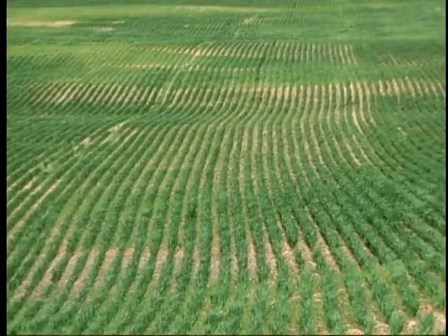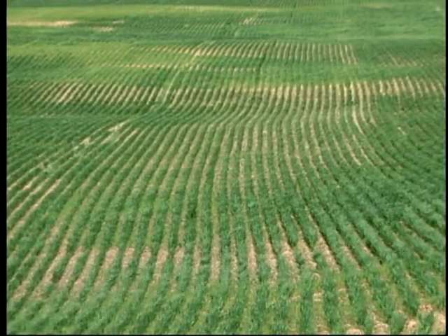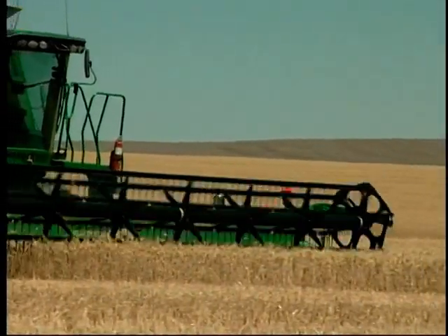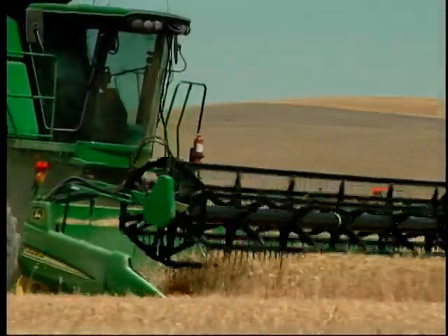Due to the lack of moisture, the cropping system in this area is predominantly winter wheat, summer fallow. Farmers try to save the precipitation of two winters to grow one crop of winter wheat, as Dr. Bill Schillinger from the Washington State University Dryland Research Station in Lind explains.